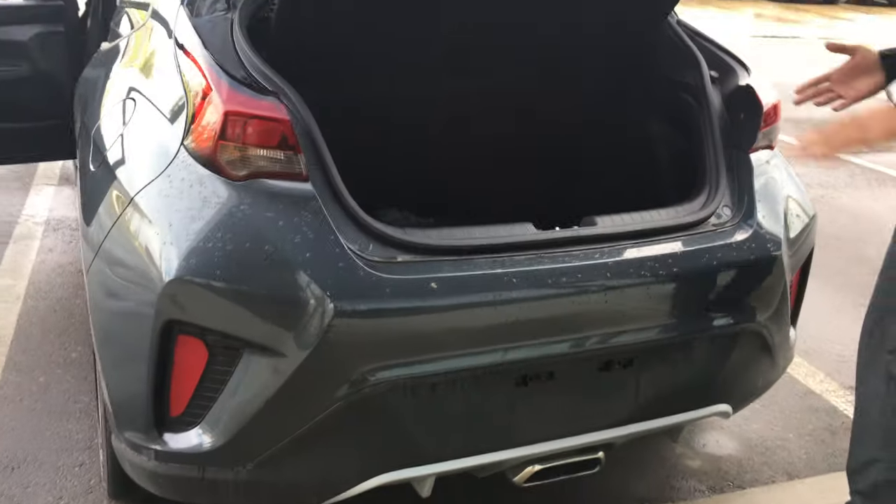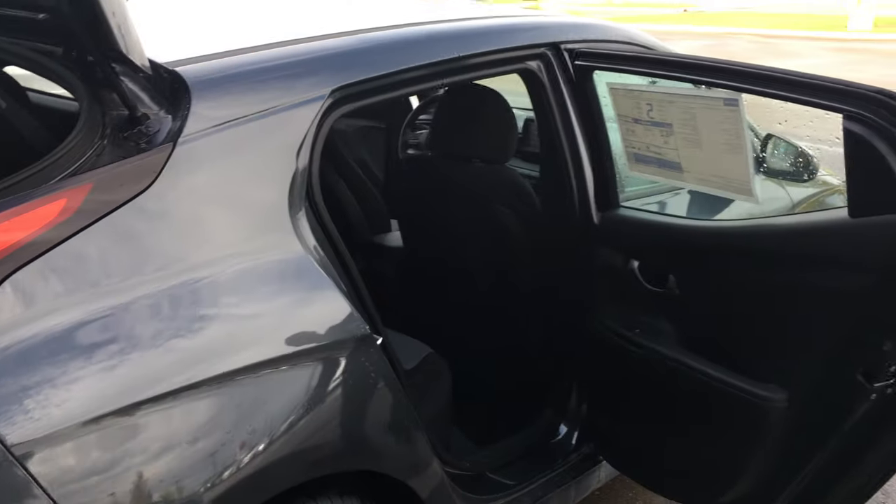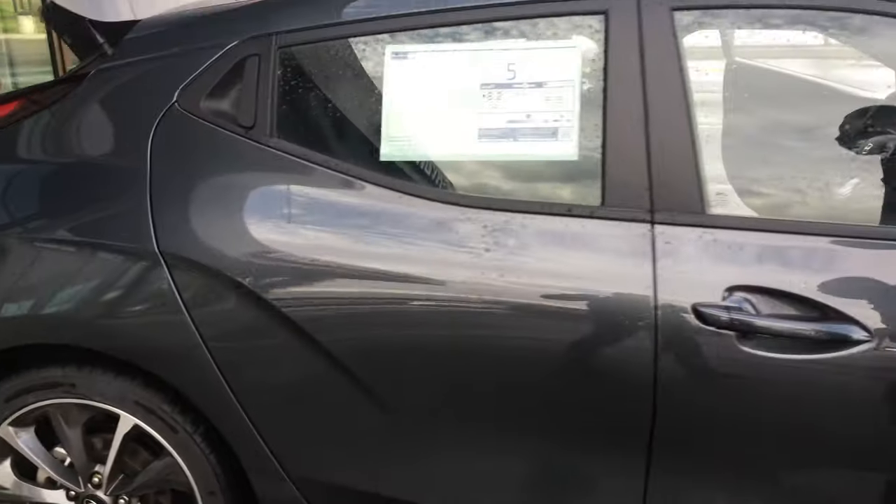2.0 engine. A lot of space in the trunk as you can see. Now Velosters are known for the third door — you get a third door on the side. This thing kind of looks like a coupe, but when you get insurance it's pretty cheap because it's not considered a coupe since it has three doors.